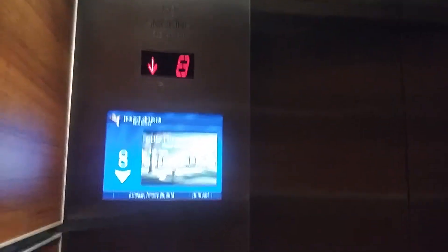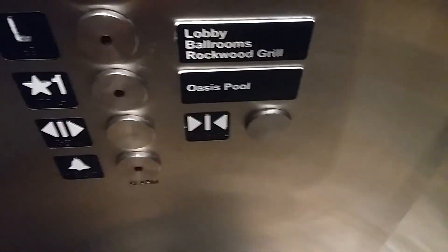Let's head back down. We already rode this one, so let's send it down. Which one shall we get? This one — let's go to lobby. All the cabs are pretty much the same. All the elevator cabs in this place are the same.